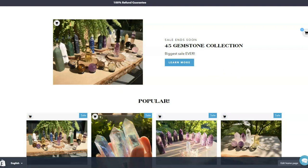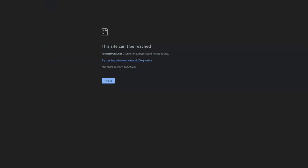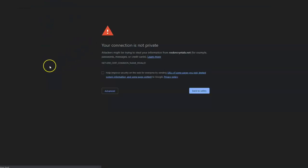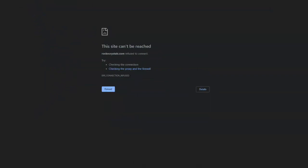Check out the crystal gemstone shop at spiritmagica.net. We also use the domain name rockincrystals.com. Both go to the same place.